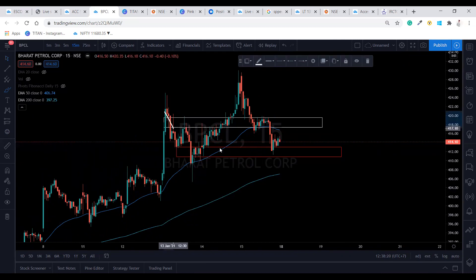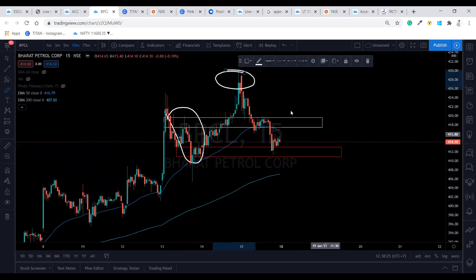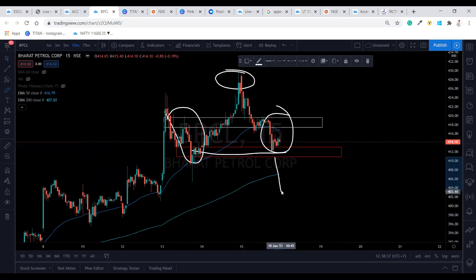Shoulder, head, and again shoulder. The important level is this neckline — as soon as this is getting crossed, we can take the entry and expect the stock prices to fall. So what is going to be our target?